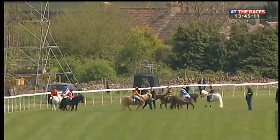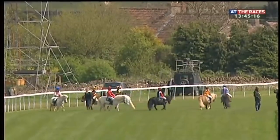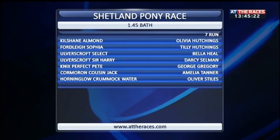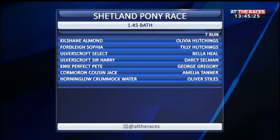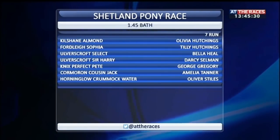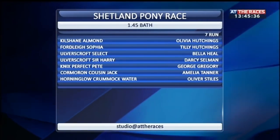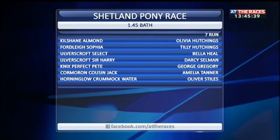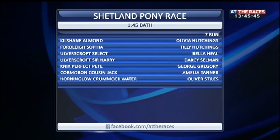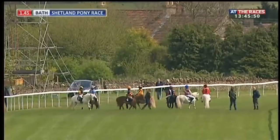And there — a bit of a bonus — the Shetland pony race at Bath. A bit of a heat haze there. The runners include Kill Shane Almond, Olivia Hutchings — the Hutchings family are there in force — they've got Fordly Sophia, Alverscroft Select, Alverscroft Sir Harry, Fordly Bella, Heel and Darcy, Selman Nick's Perfect Peter. Also George Gregory, Cormoran Cousin Jack, Amelia Tanner, Olivia Styles, Horning Glow, Crummock Water.